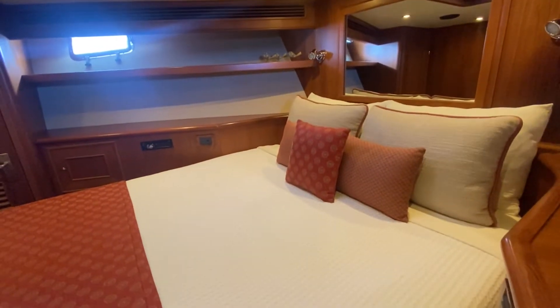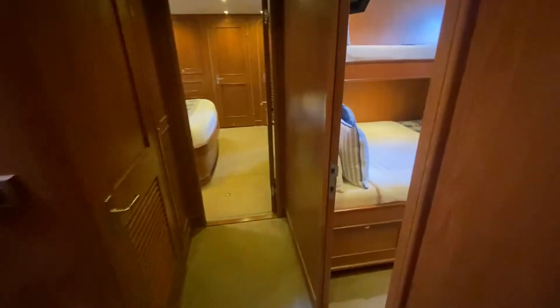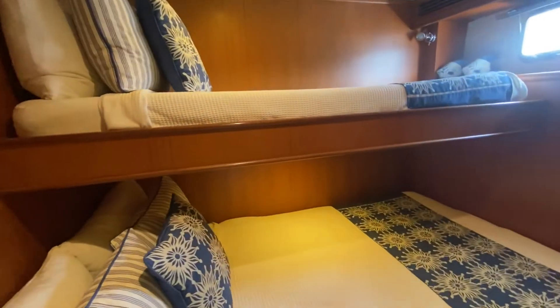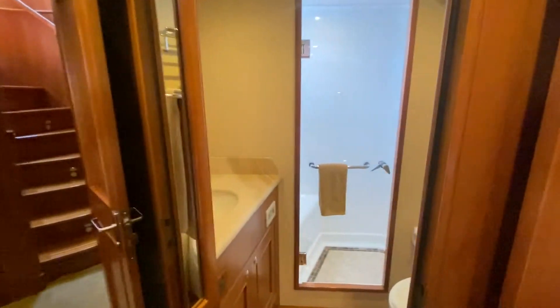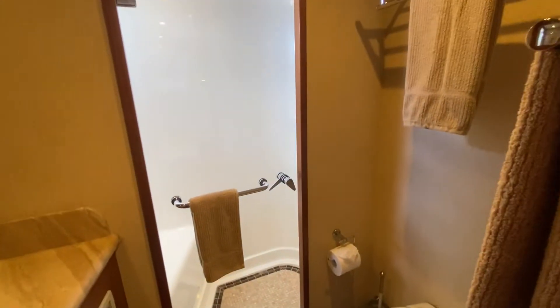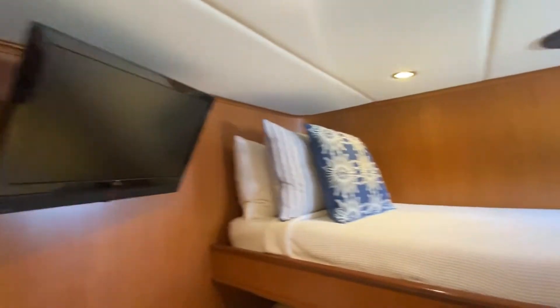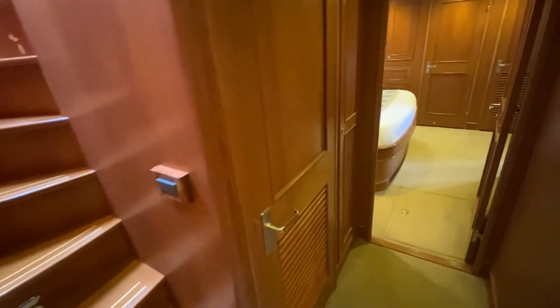Nice cabin — this bed also has a divider that drops to make two singles. Moving from the VIP cabin back to the guest cabin with a double and a single. Back out to the stairs to the pilot house, there's also a good size bathroom with a shower that's a little bit bigger, vanity, toilet, and TV. Good size beds.